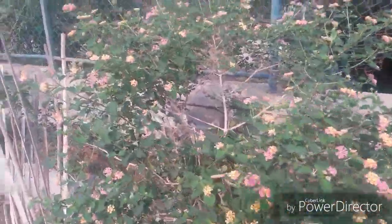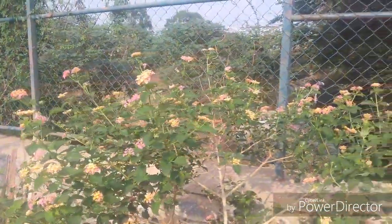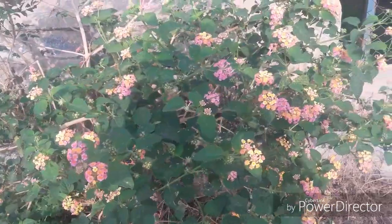Hello everyone, welcome to Urbanscape Bangalore. In today's episode we will be looking at the invasive lantana. The invasive lantana looks like this — it is a shrub and it grows up to a certain height.